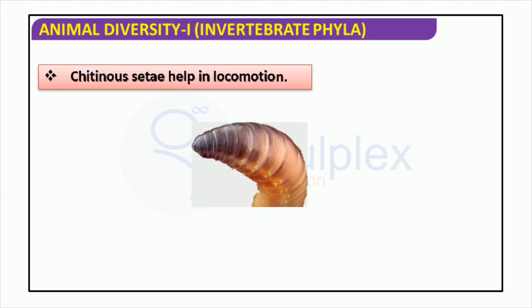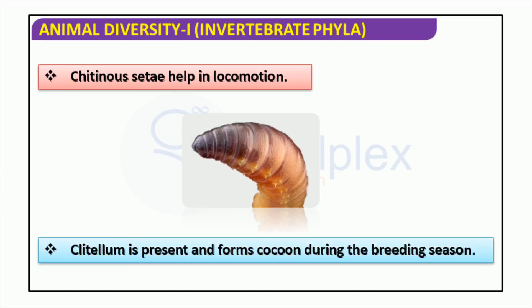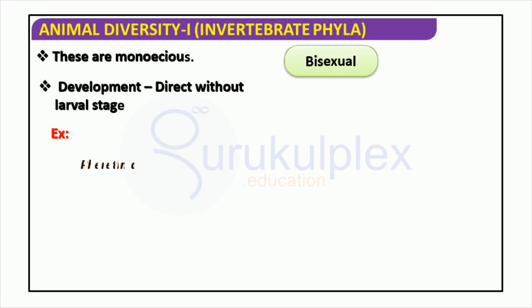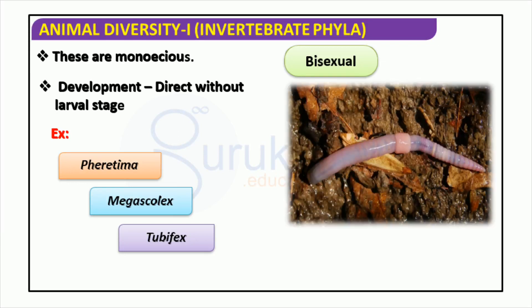The diversity of invertebrates is incredible, and this slide focuses on one of the less known classes, Clitellata. Reproduction involves a clitellum and a cocoon being formed during breeding season, as well as the use of setae to aid in locomotion. Species such as Ferratima, Megascolex, and Tubifex have direct development, not requiring a larval stage. They are monoecious, meaning individuals can reproduce without a partner. This only adds to the varied and intricate nature of invertebrate phyla.